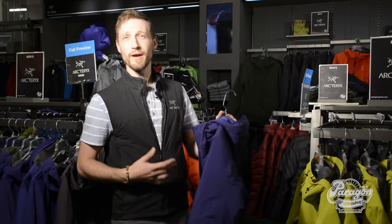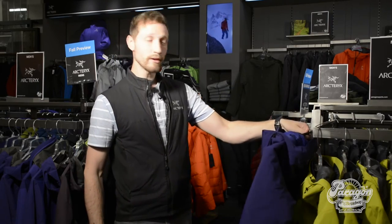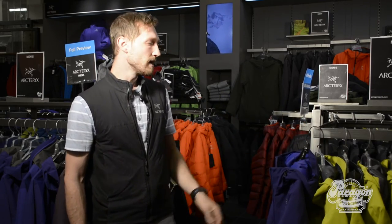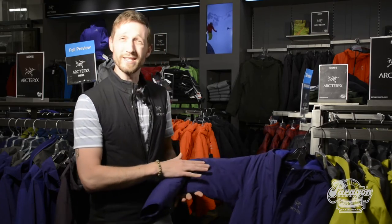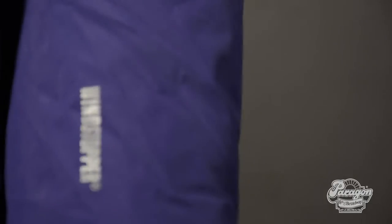Last but certainly not least, one of my favorite pieces for this season is the Women's Kappa Hoodie by Arc'teryx, new to the Fall 2015 line. It is a fully water-resistant jacket with two-layer Gore Windstopper, so it's 100% windproof and highly water-resistant. They also did micro seam taping on all of the seams to minimize any leakage that may occur, and it also helps keep the weight and bulk down.